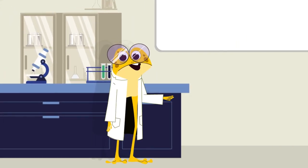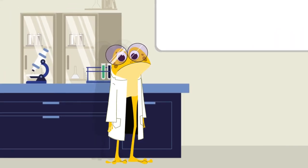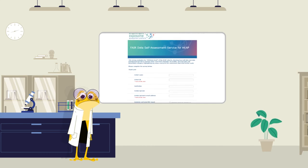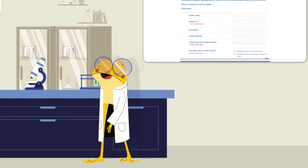Why are FAIR data principles important for a project like this? HEPA makes it possible to share data and analysis tools to produce knowledge about the impact of the Exposome on human health. This can only be achieved by sharing high quality data that is Findable, Accessible, Interoperable and Reusable. We have developed a FAIR data self-assessment service to help researchers check if their data is FAIR. That sounds fantastic.